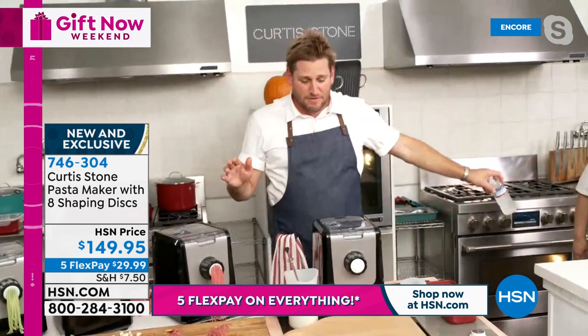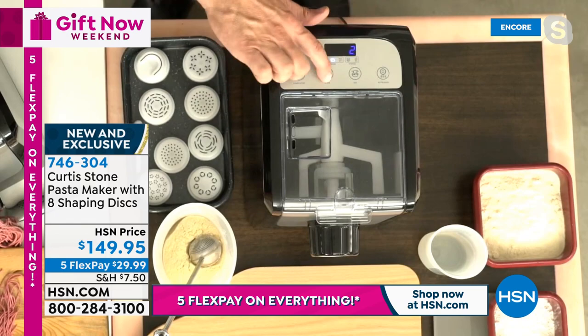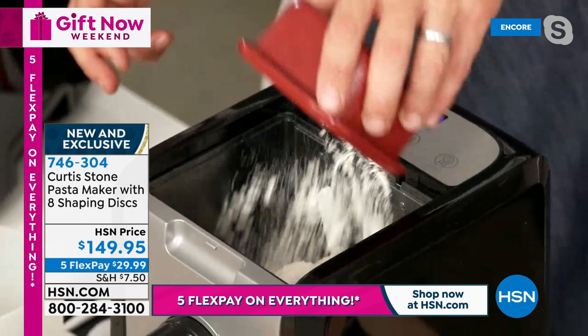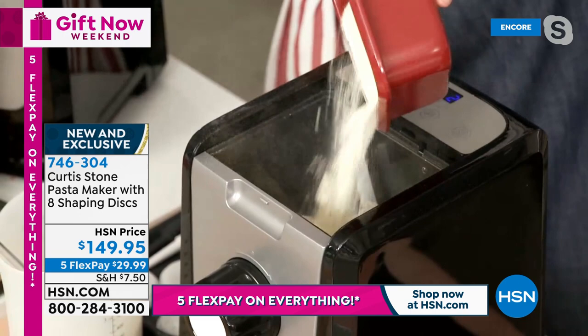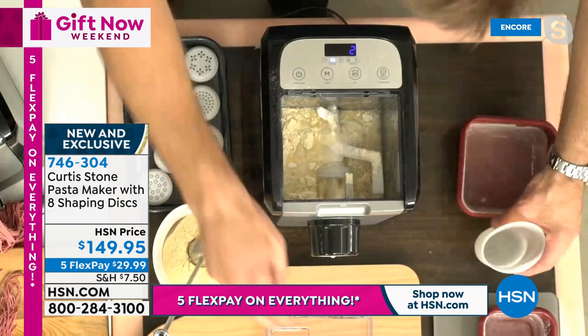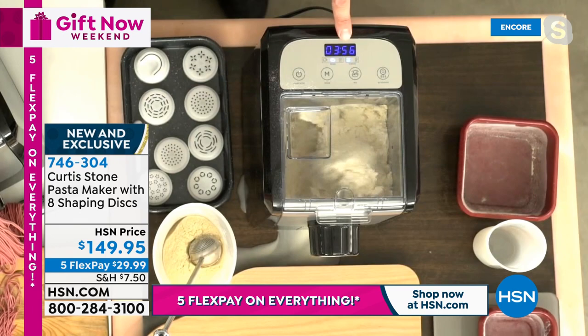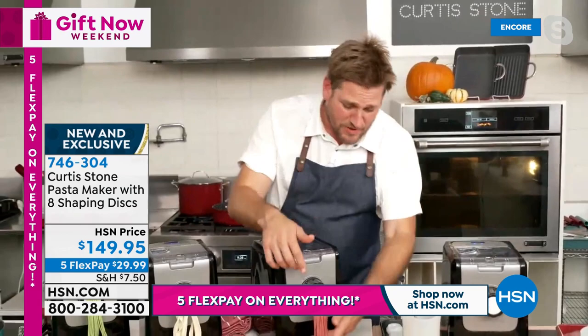Throw in your all-purpose flour, then semolina — recipes are included — then add water. Just launched, already two perfect five-star reviews. Three ingredients: semolina, flour, and water. Pop the lid on, press start, and it goes into a mix cycle for about three to four minutes before it starts extruding. To change the color, simply swap the water for vegetable or fruit juice — beet juice, carrot juice, champagne, any liquid you like.